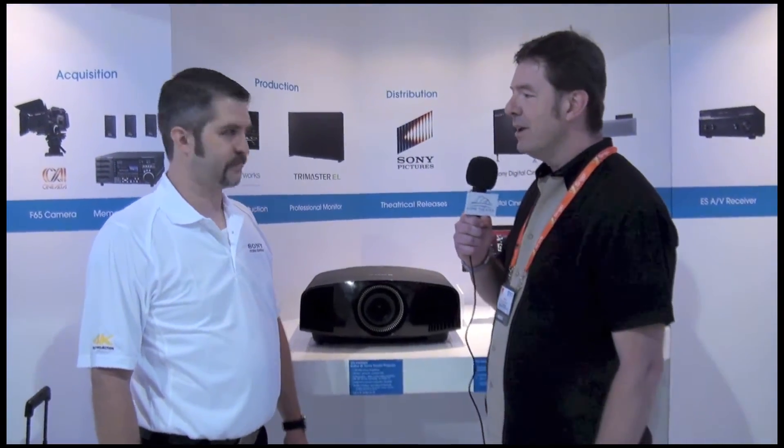Hello, this is Kevin Collins with Home Theater Forum at CEDIA 2013. We're here in the Sony booth with Jason and we're going to talk about 4K technology. Yesterday you talked about some new 4K projectors that you had. Would you kind of walk us through some of the ones that you announced?